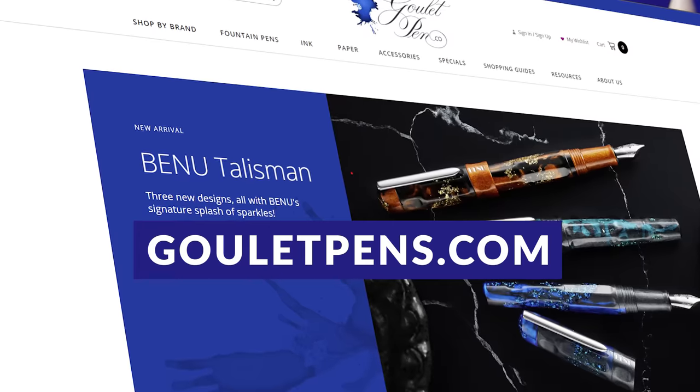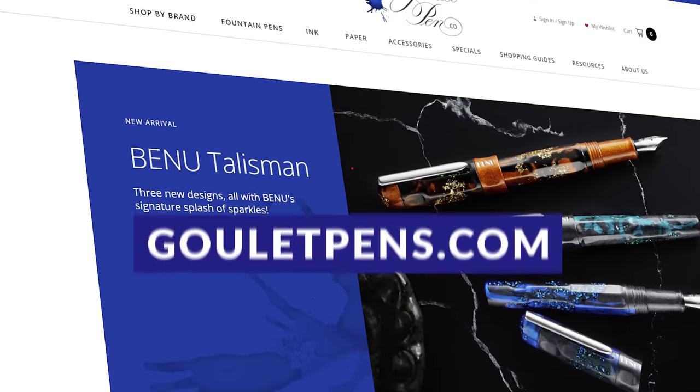You can learn more about the Lamy 2000s that we currently have available, with more detailed information, pictures, and technical specs on gouletpens.com and through the multitude of videos on our YouTube channel. Thank you very much for joining me here for the second induction to the Goulet Fountain Pens Hall of Fame. I'd love to know what pen models you think deserve to be considered for induction next — let us know in the comments. Thank you so much for watching!